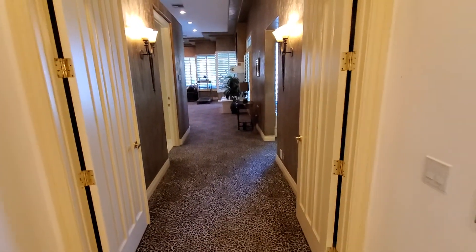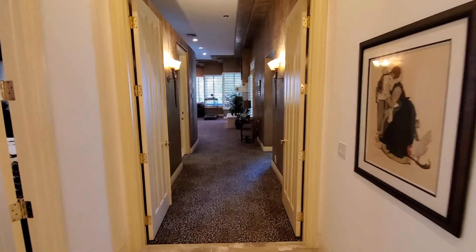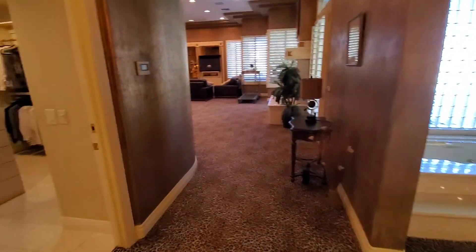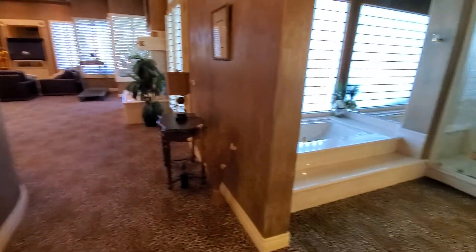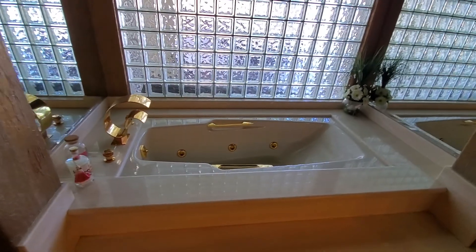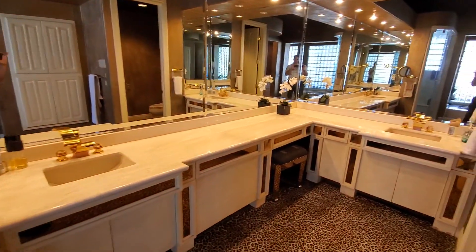Now this is the master suite — it's quite large. Coming in, it has short-pile carpet. Off to the left when you come in is the master closet, which I'll take you into. The master bathroom has a steam shower, a standalone jetted tub, and then your vanities with a sitting area.